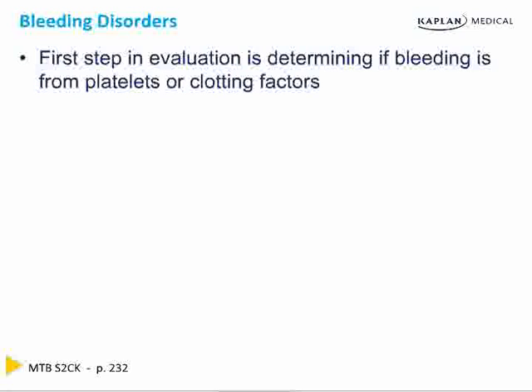The first step in the evaluation of any bleeding disorder is to determine if the bleeding is platelet-related or clotting factor-related. Do not start with the blood test — if you start with the blood test, you're going to get the answers wrong. There are five separate things that cause a high PTT with a normal PT: you could clot, you could have platelet bleeding, factor bleeding, no bleeding, or occasional bleeding under conditions of stress.